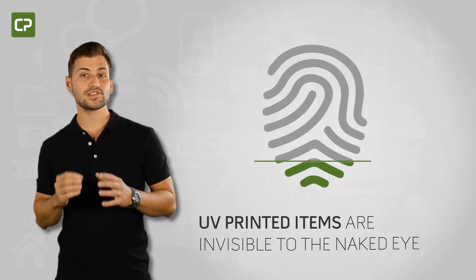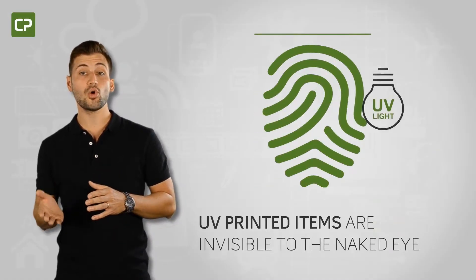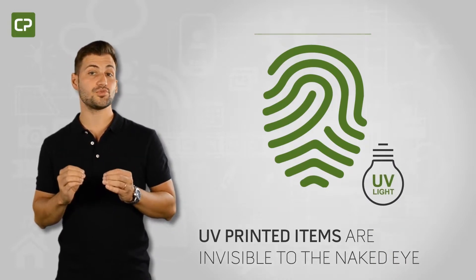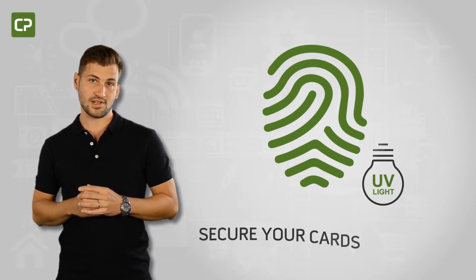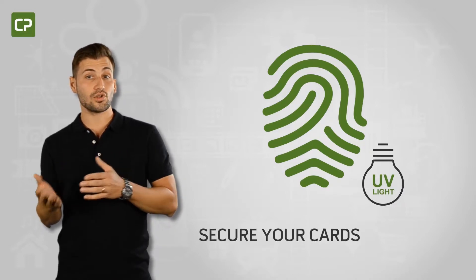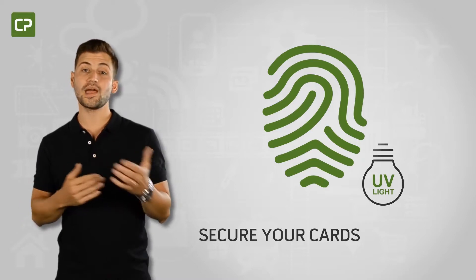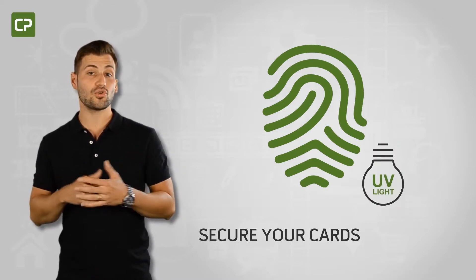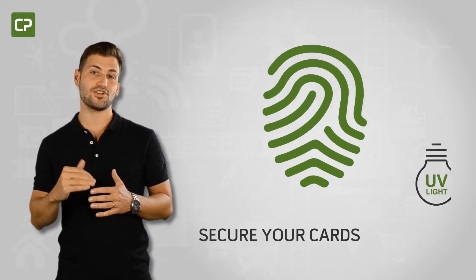UV printed items are invisible to the naked eye, but appear when exposed to a UV light source, making it much more difficult to produce counterfeit ID cards. XL Edition allows you to UV print static elements, like logos and trademarks, or dynamic elements, like name, photo, and the ID number of the cardholder, adding an extra layer of card security.